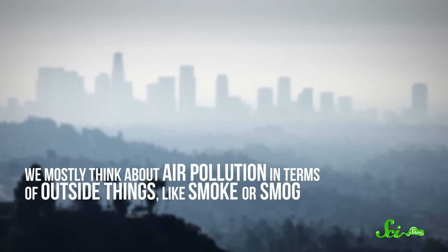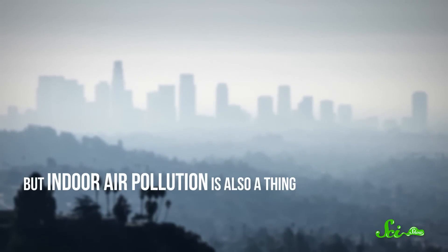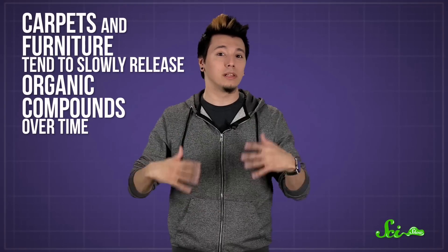We mostly think of air pollution in terms of outside things, like smoke or smog. But indoor air pollution is also a thing. Pet dander, mold, bacteria — they all contribute to the dirtiness of air inside. Plus, carpets and furniture tend to slowly release organic compounds over time. And all of that stuff makes the air smell stale.